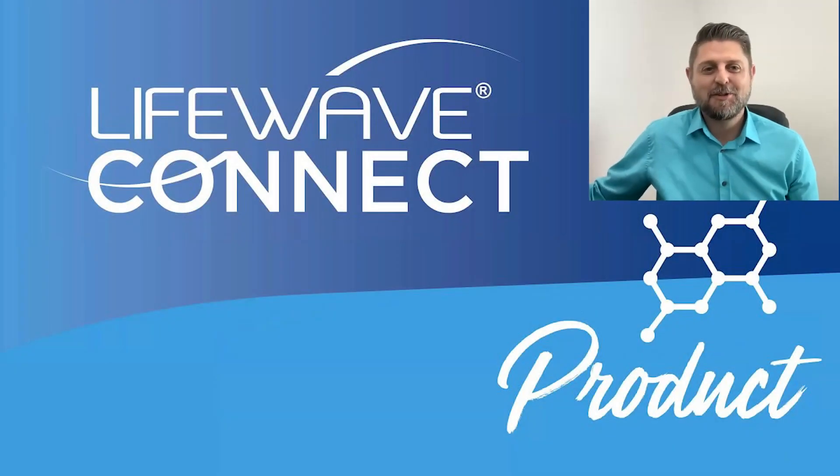Hello everyone and welcome to this June 2023 LifeWave Connect product webinar. We're so excited that you're here with us today. We are coming off another phenomenal month at LifeWave in the U.S. — we're breaking records globally. Just amazing things happening. So thank you to everyone for all that you do. Without further ado, I'd like to introduce our CEO, founder, and inventor of LifeWave Technology, David Schmidt. David, are you there?